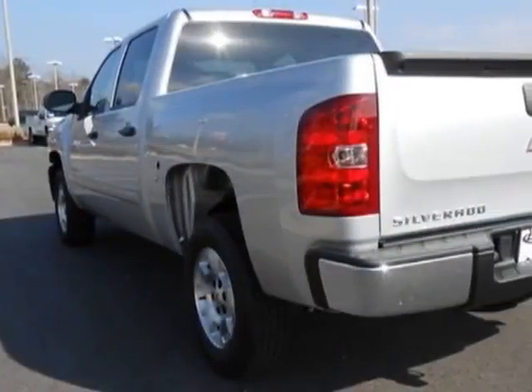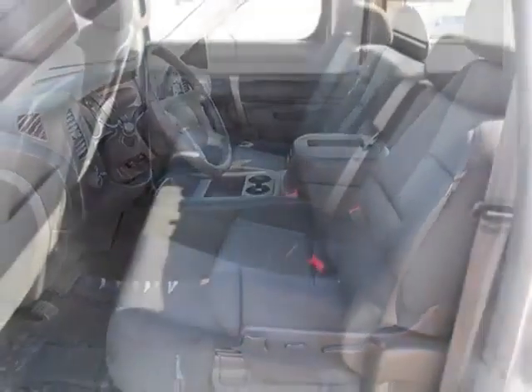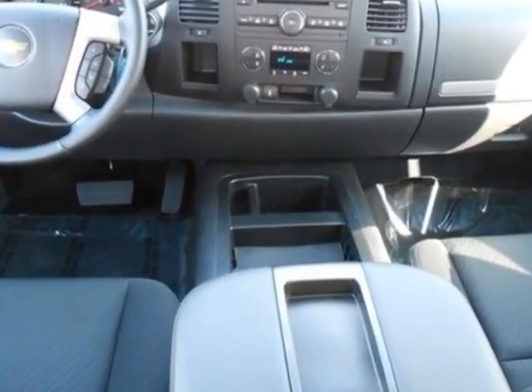This vehicle gets an estimated 14 miles per gallon in the city and an estimated 19 on the highway. This Silverado 1500 boasts a 5.3 liter engine and has a 6-speed automatic transmission.